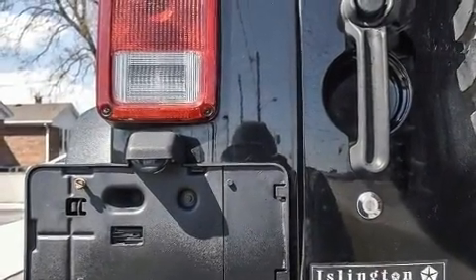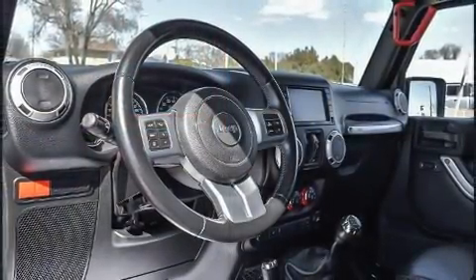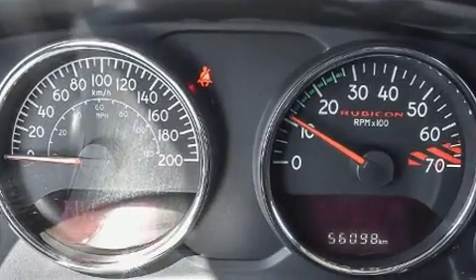With electronic stability control supplementing mechanical systems, you'll maintain precise command of the roadway. This vehicle has achieved certified pre-owned status by passing Jeep's rigorous certification process.